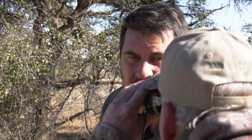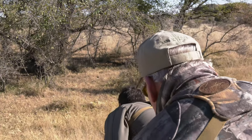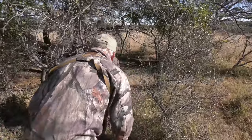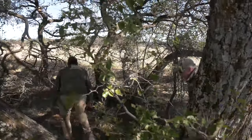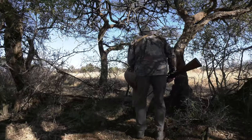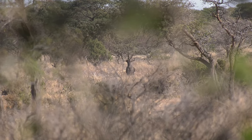I can see him. He's quite wide. He's probably going to go over 28 inches. He looks really good to me. I really think that's something we should take — that's a nice one.